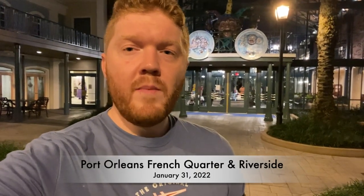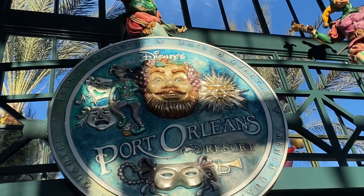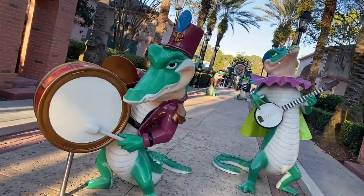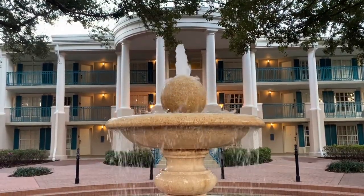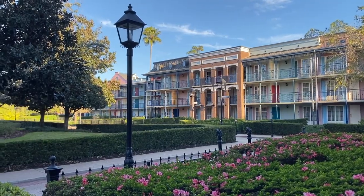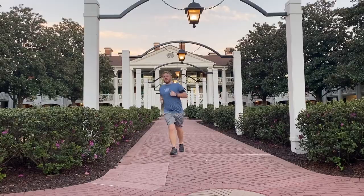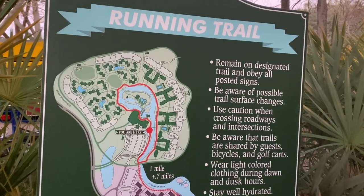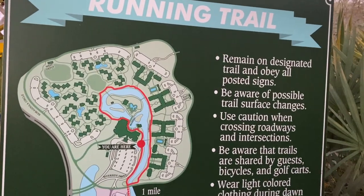I've officially begun the farewell tour, and what better way to start it off than at Port Orleans French Quarter with some beignets. You run along the Sassagoula River that connects the French Quarter all the way to the Riverside. Almost all the resorts have signs like these that show you where the running trails are. The best part is Mickey beignets. On select nights you can even participate in a campfire.